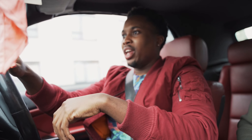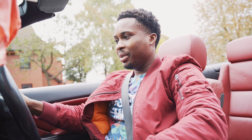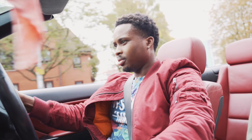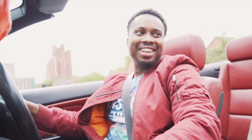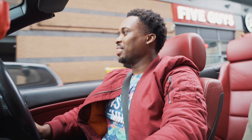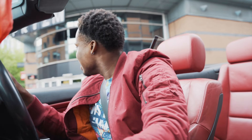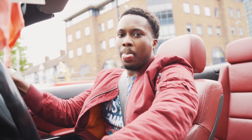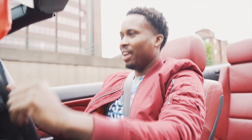Since we've got a convertible it'd be rude of me not to put the top down, so let's pull over and do that right now. Top down, we get to hear this decatted exhaust roar. It still sounds raspy as hell but with the top down it's something else - I've never experienced a top-down drive before. Going under a tunnel now so let's drop it to second and fly through.